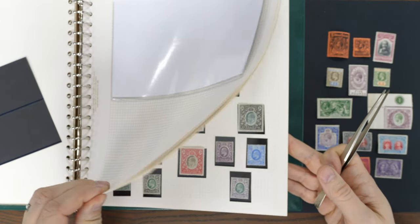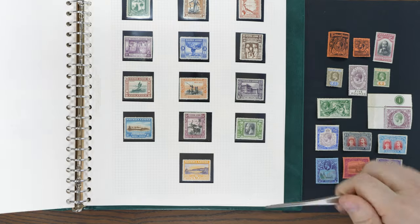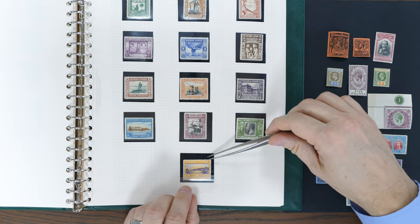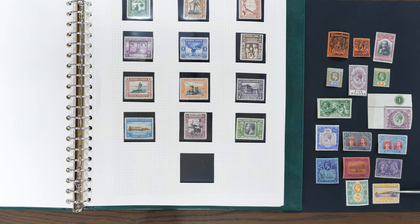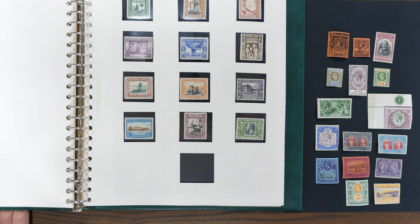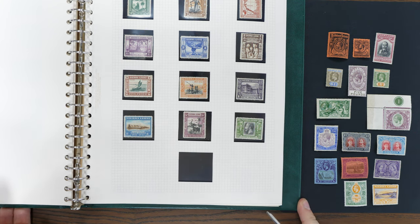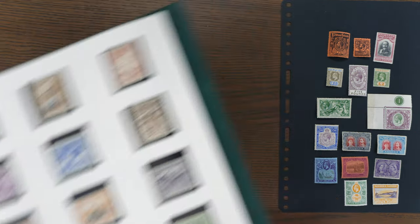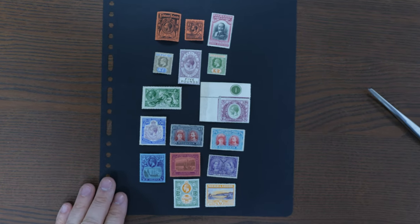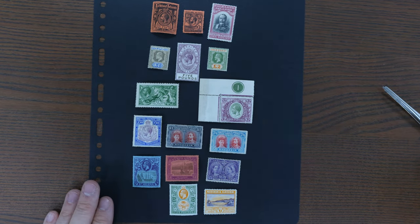Oh no, I've got to put the Wilberforce in as well. There's the top value of the Wilberforce — and there we go, how about that for a selection. I'm going to move it to the center stage now and you can feast your eyes on some of the great classic early to mid 20th century stamps from the British Empire.